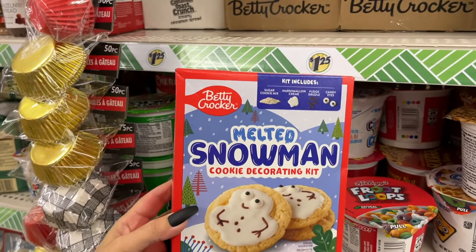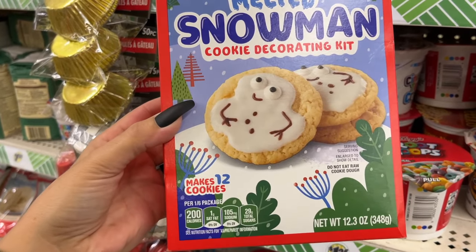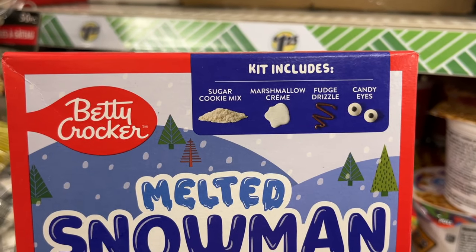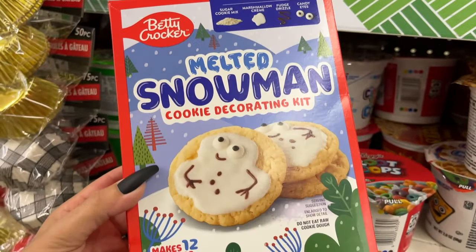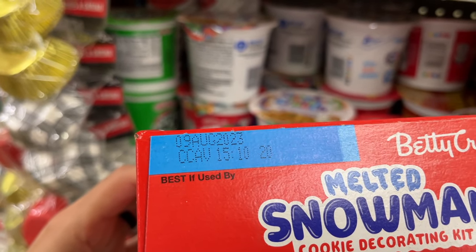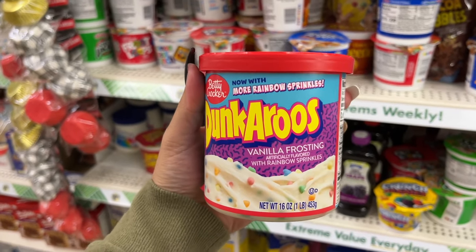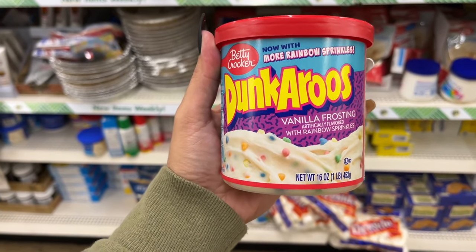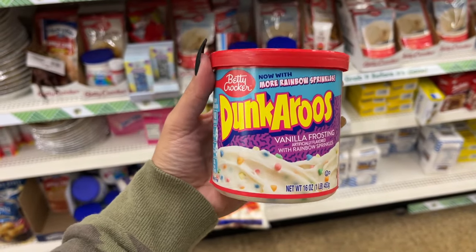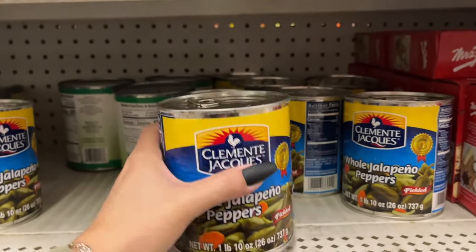Look what I found — a melted snowman cookie decorating kit! It makes 12 cookies and the kit includes sugar cookie mix, marshmallow cream, fudge drizzle, and candy eyes. Best by August 2023 — I'll still use it! I also found one of these Dunkaroo vanilla frosting — November 2023, so buy it and use it fast.